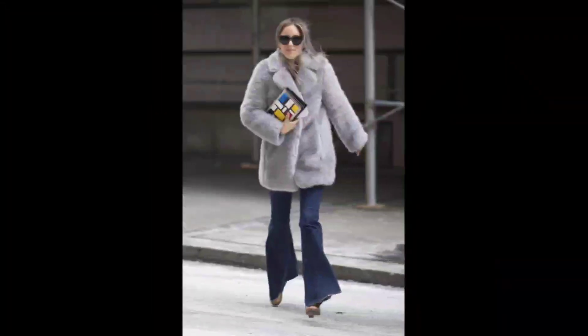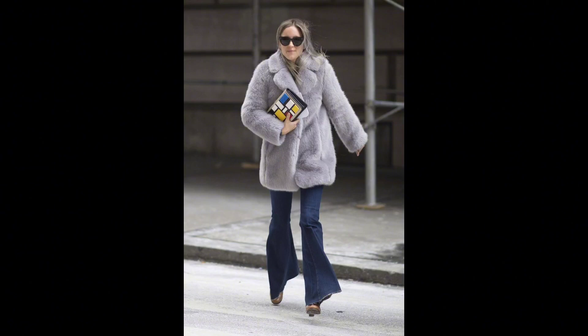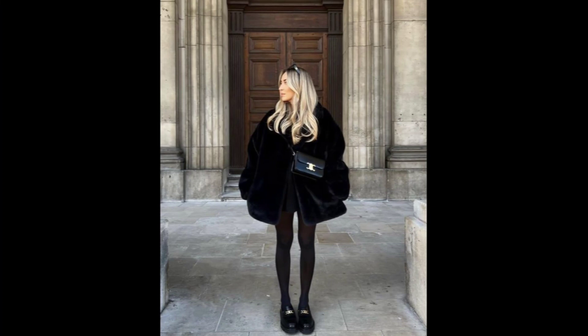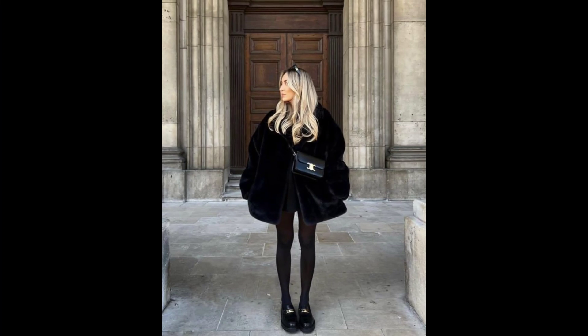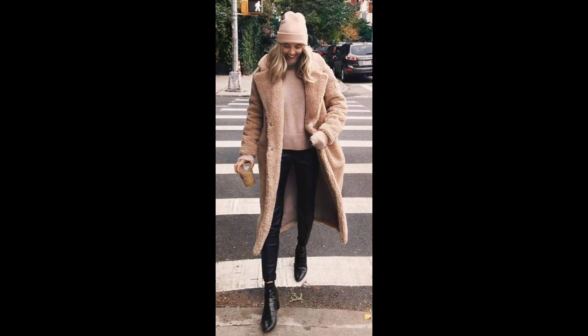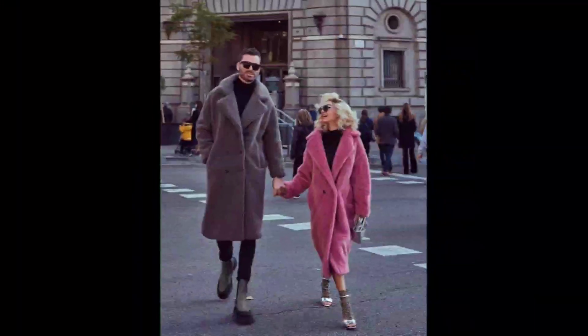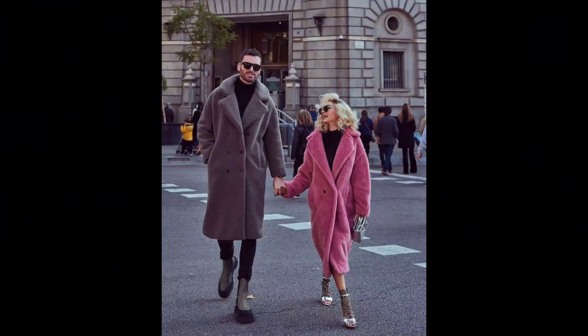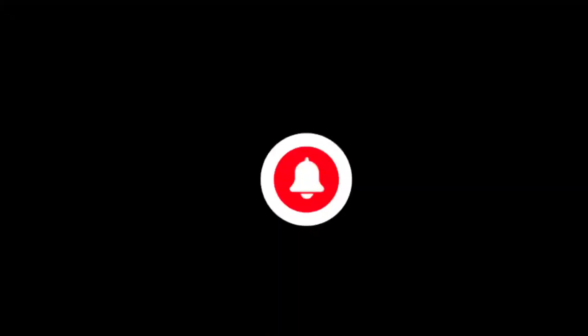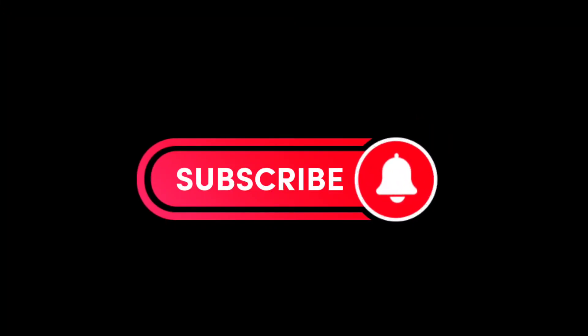Whether you are going for a glamorous night out or a laid-back weekend, styling your fox fur coat is all about expressing your unique taste. Mix and match, have fun, and let your fashion sense shine. Stay stylish and warm everyone, and feel free to wear these outfits every day. I hope you like this video — don't forget to subscribe to my channel, thank you so much!